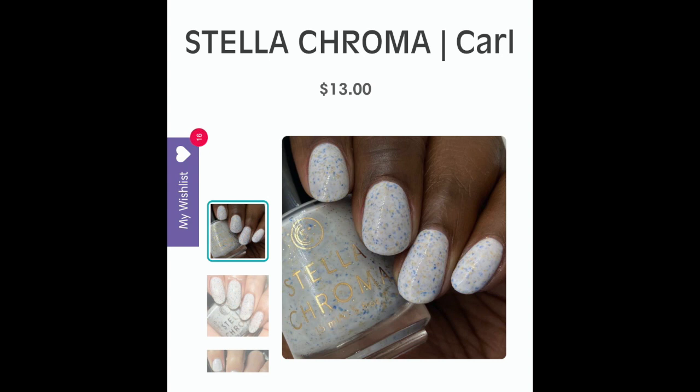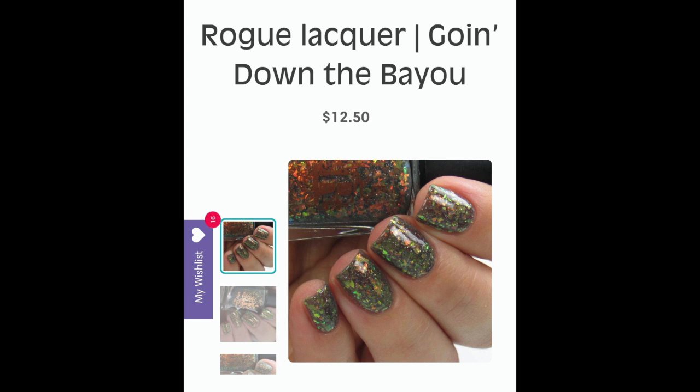The next polish is 'Carl' from Stella Chroma — a white crelly with blue flakies and gold flakies. I really want this because I love white crellies, and I actually have Stella Chroma's 'Who Is the Drizzle,' also inspired by Aqua Teen, from mid-2019 Polish Pickup — I absolutely love that polish and feel like Carl will complement it perfectly. This is Stella Chroma's Carl.